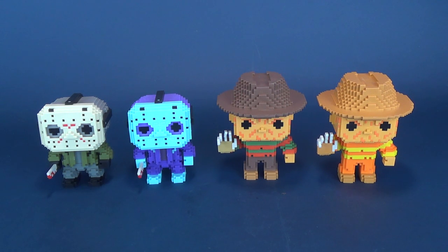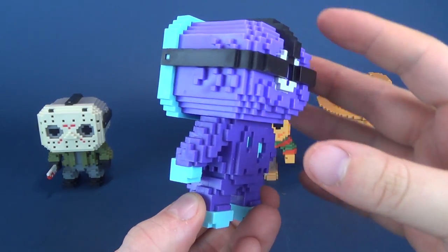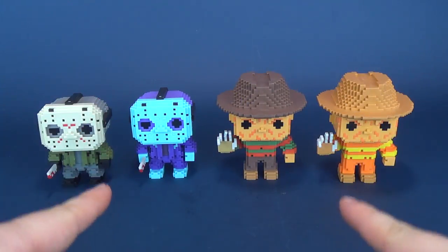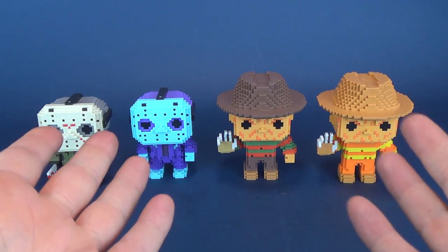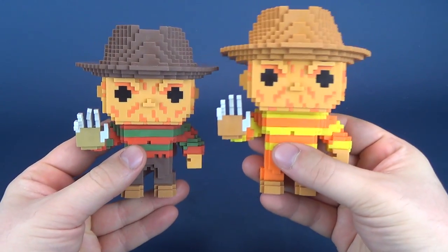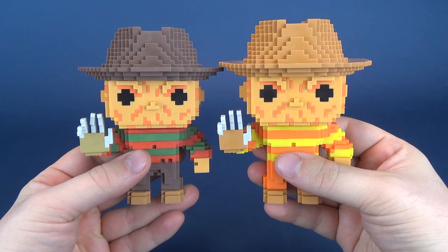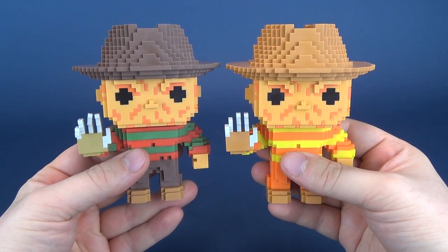I quite like these, I have to admit. My apologies for taking so long to get around to this guy — I simply got sidetracked looking at other stuff, as it normally seems to go on this channel. If you manage to pick up any of these for yourself, let me know down below in the comments. If you're not usually a big fan of pops, let me know if you actually dig the 8-bit renditions of these characters. Something about them being blockier makes them much more interesting to me.